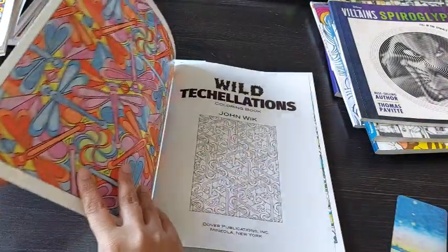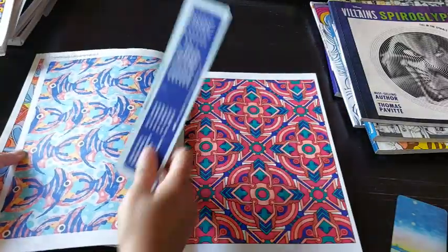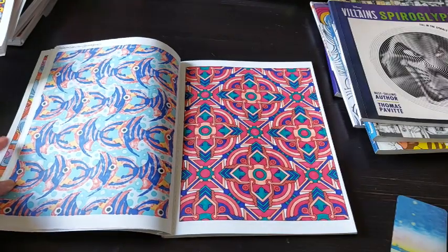I did one page from Wild Decorations — this is by John Wick if I'm not wrong. I did this page, and this one is done with Sharpies.